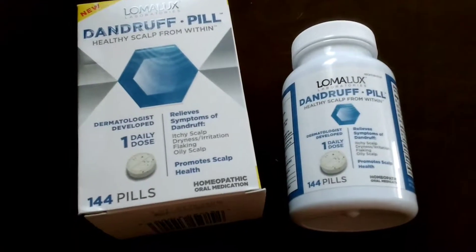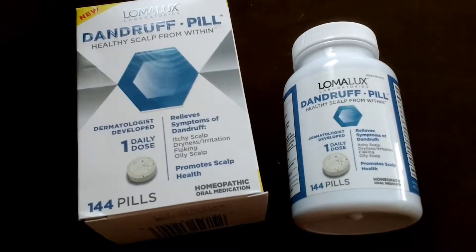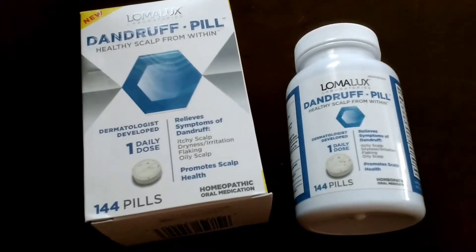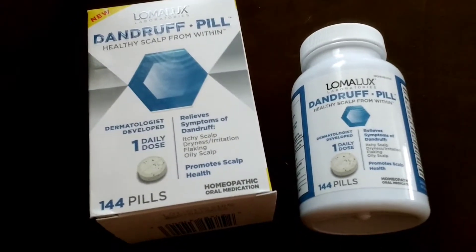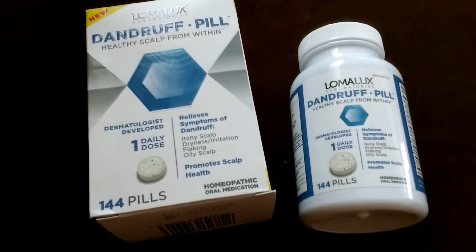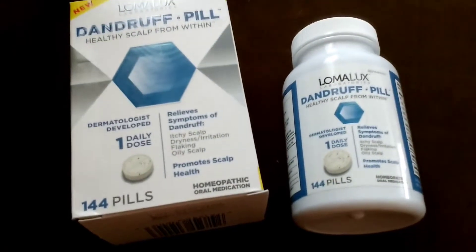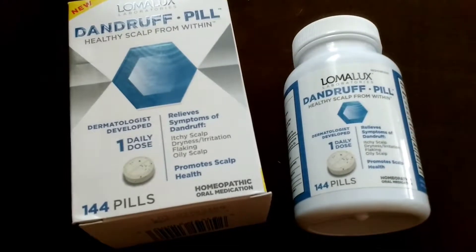Reviewing Lomalux dandruff pills, and I feel like there should have been a before and after because it really does work. My husband takes this because he gets really dry scalp, and this is one of those things where I was kind of skeptical when it comes to medication.